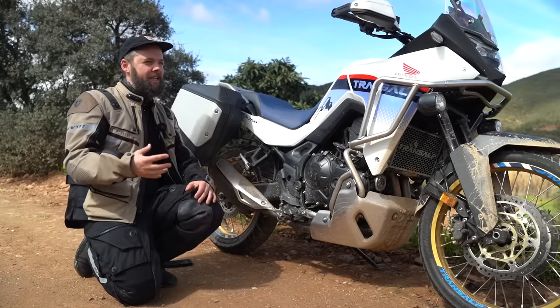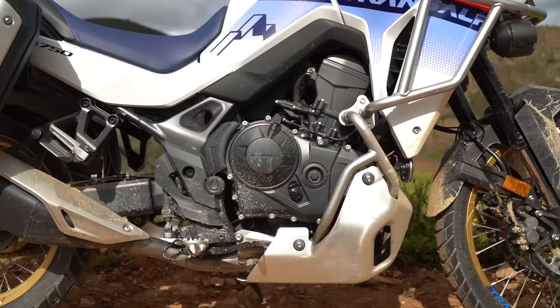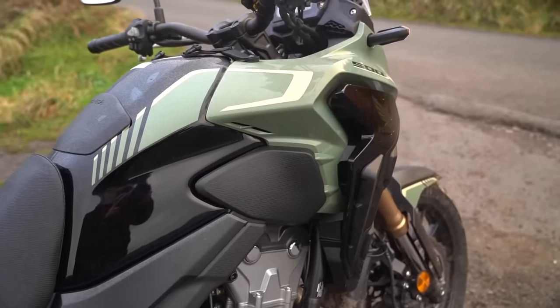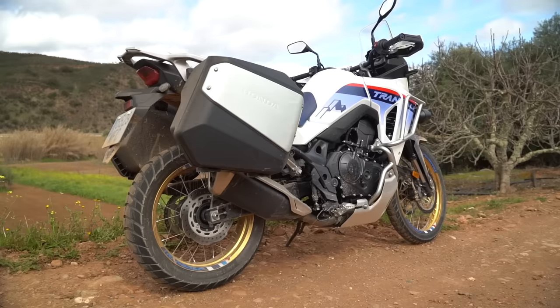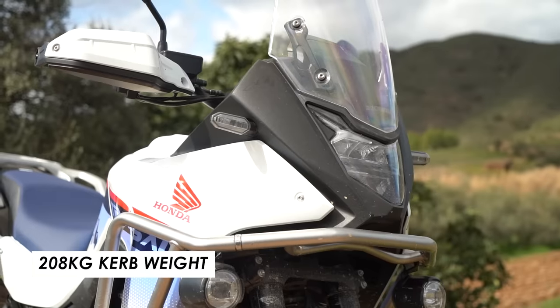At the same time as adding extra strength and size to the frame, it's still pretty lightweight. They were keen to tell us in the press briefing that it's 10% lighter than the frame used on the CB500X, which is of course a substantially smaller bike. That's one of the contributing factors to a pretty impressive wet weight - or curb weight - of 208 kilograms, which looks pretty favorable against the competition.